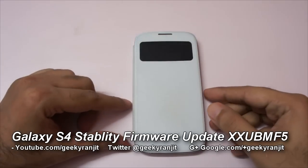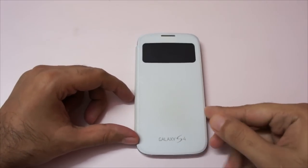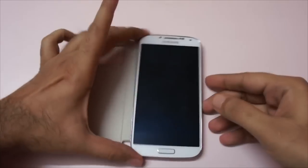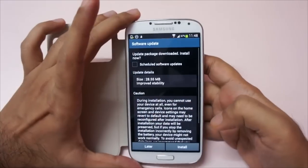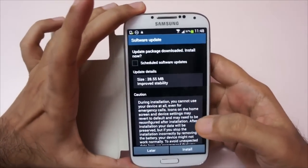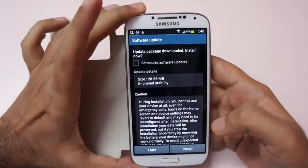Hi, this is Ranjit and this is my Samsung Galaxy S4. Today the date is June 24th and when I opened the phone earlier today I got this option of a firmware update. It's a small update — 28.5 MB — and it says that it improves stability.